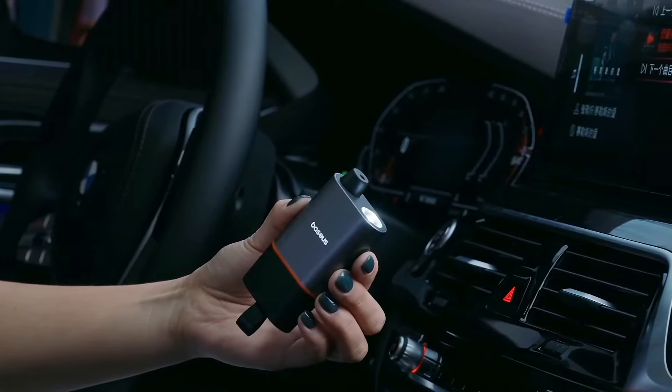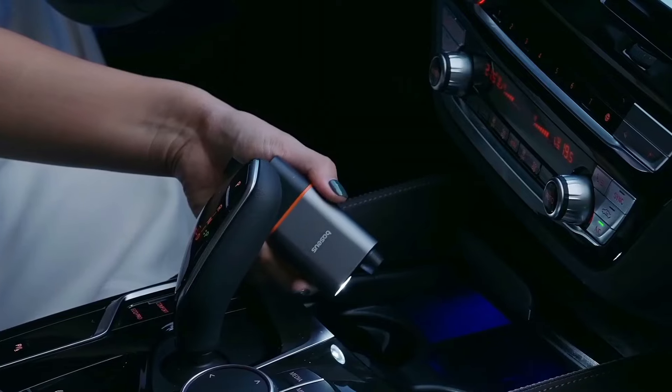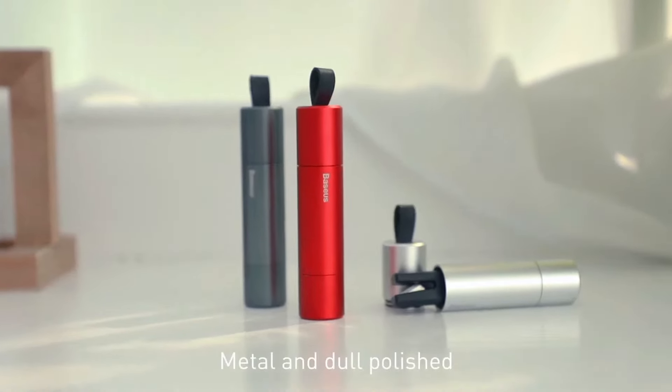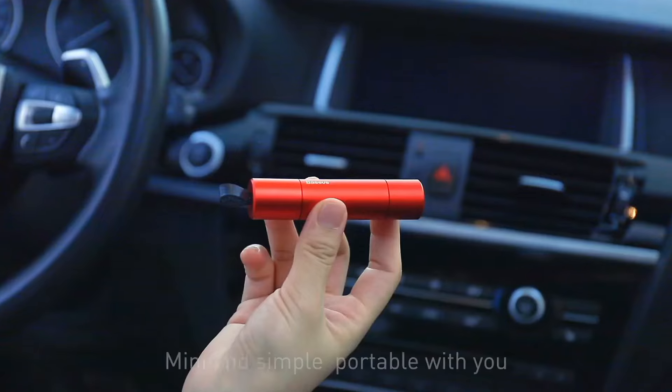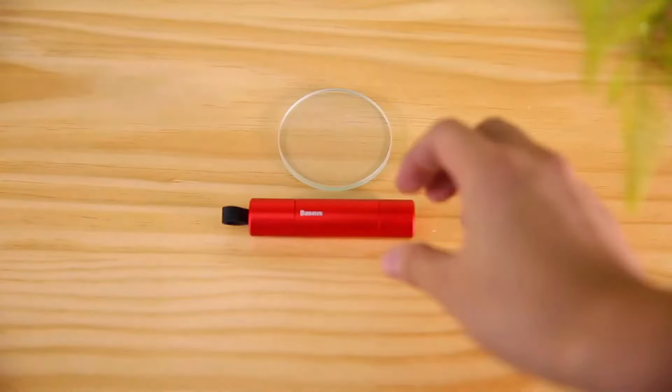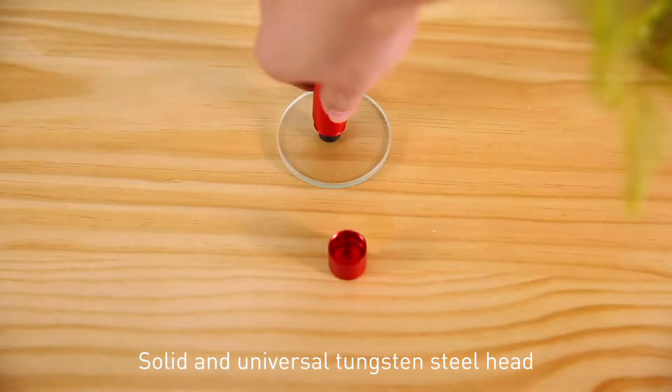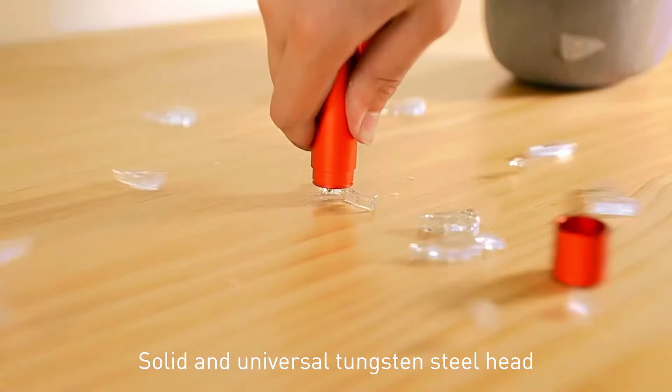Bash the windows, snip the seat belts, and illuminate the path to safety with simplicity. Regardless of whether you are stuck in a car or had to assist another person, this tool is invaluable. Shattering windows is a piece of cake thanks to the solid hammer build and the spring mechanism.